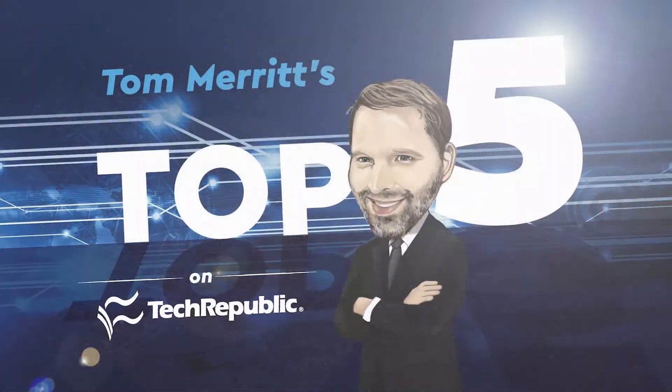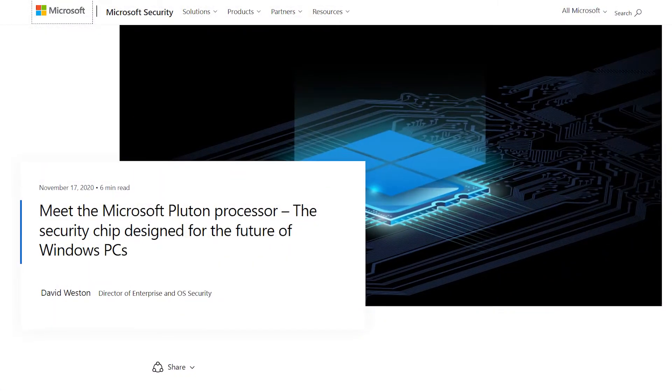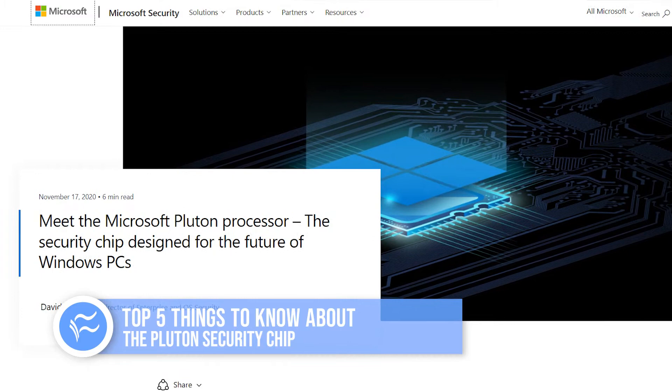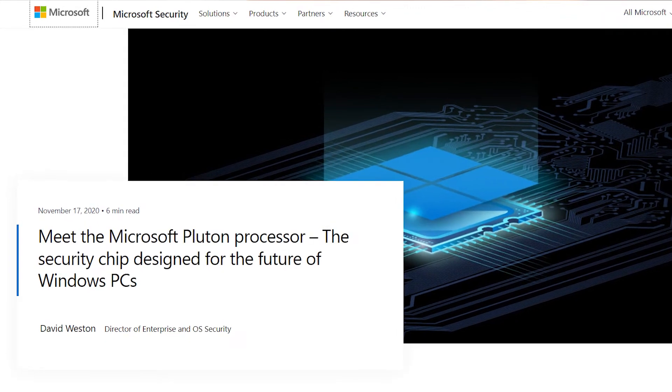I'm Tom Merritt for TechRepublic. Intel's trusted platform module has been good at improving security by creating a secure enclave for things like encryption keys. But as you may have heard, it has had a few flaws and now it has a successor. Here are five things to know about Microsoft's Pluton security processor.